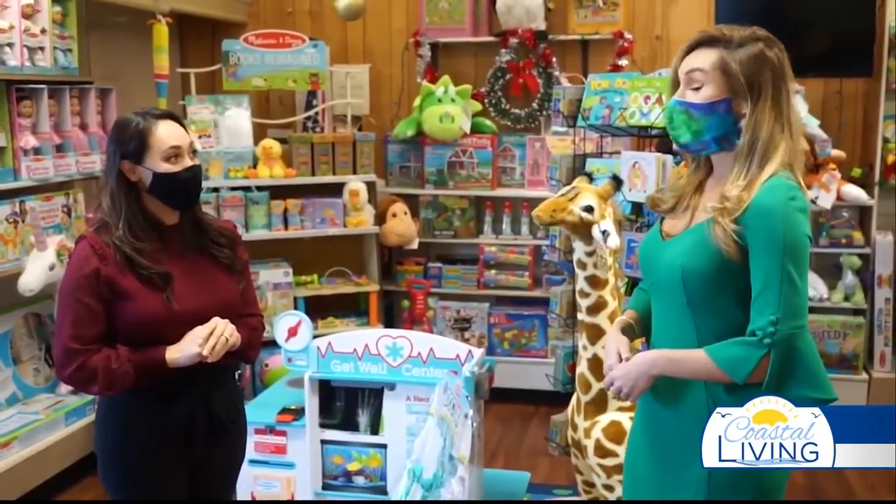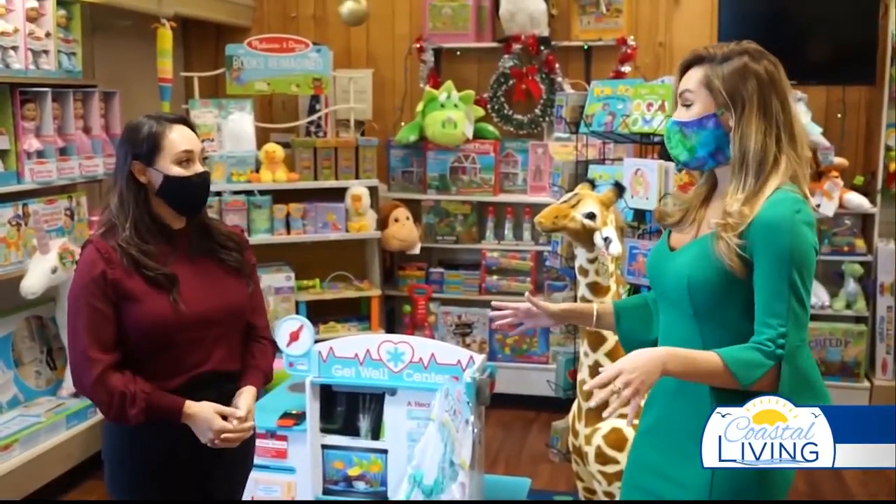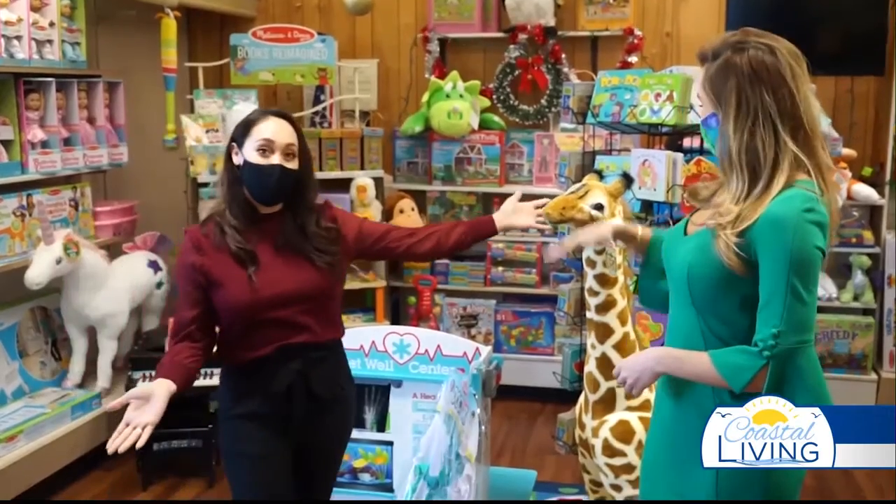Let's talk about your big holiday event. Yes, we're really excited about it — it is our annual Christmas giraffe raffle. When you shop in store, for every $10 you spend you get a raffle ticket, and on Christmas Eve we'll be raffling off our giant plush giraffe. We have the giraffe right here — it's very exciting!